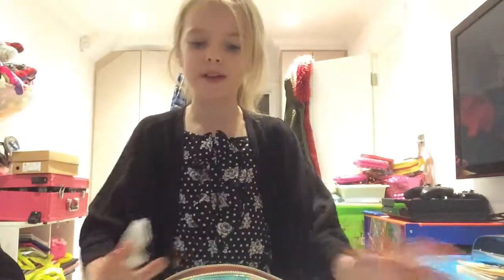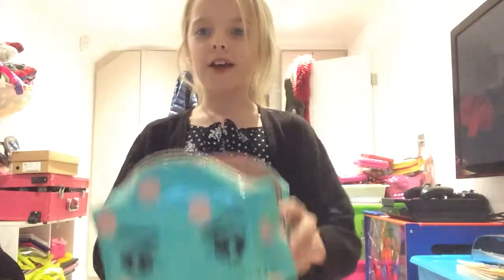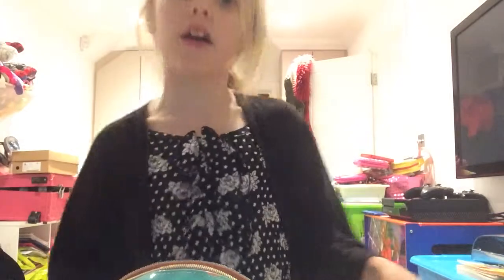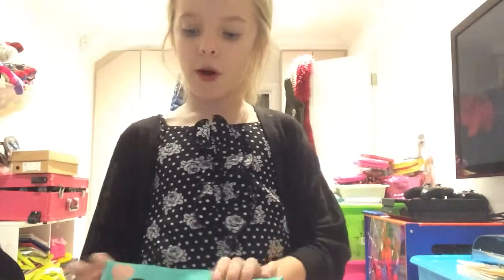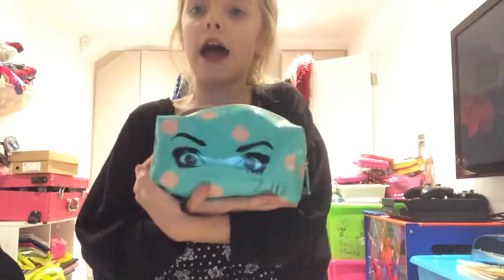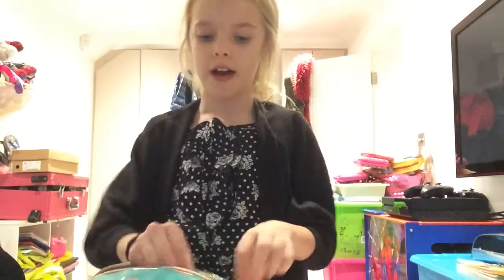Hi guys, welcome back to my channel! Today I'm going to show you what's in my Zoella eyes bag. I'm going on a Sail's Croft trip, so if I don't post any videos in the next two weeks, that will be because I'm in Sail's Croft for three days. When I get back I'll be back on schedule and filming loads. I thought I'd show you what I'm going to take to Sail's Croft — this bag is one thing I'm taking.